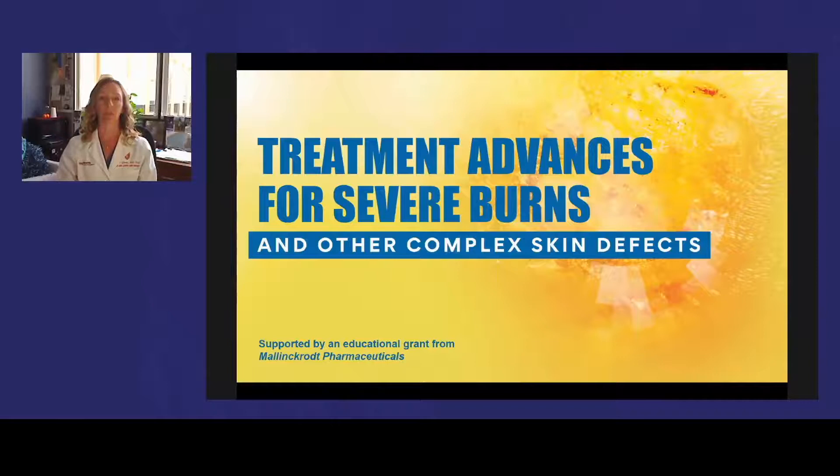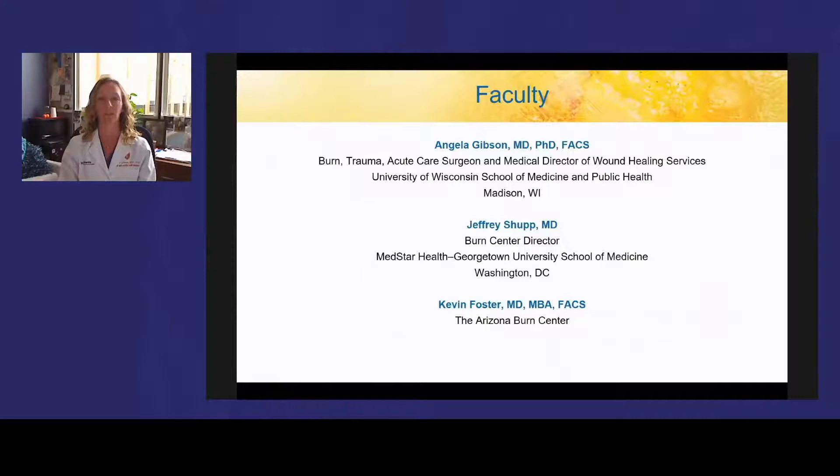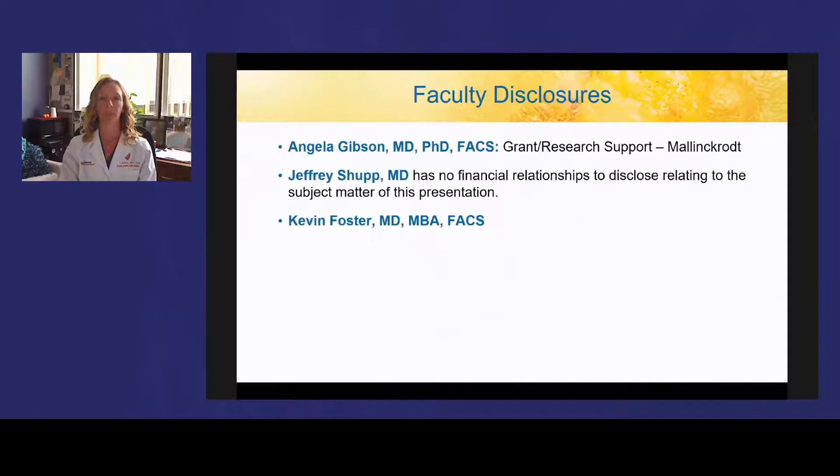Hello, everyone, and welcome to the session, Treatment Advances for Severe Burns and Other Complex Skin Defects. This program is provided by North American Center for Continuing Medical Education and is supported by an educational grant from Mallinckrodt Pharmaceuticals. I am Angela Gibson, and I, along with Dr. Foster and Dr. Shupp, will be your presenters today. We will be answering questions at the end of the presentation and encourage you to chat with us and your colleagues throughout the session.